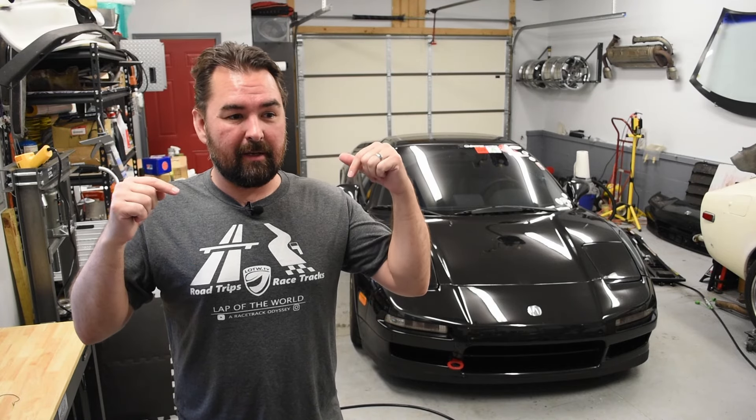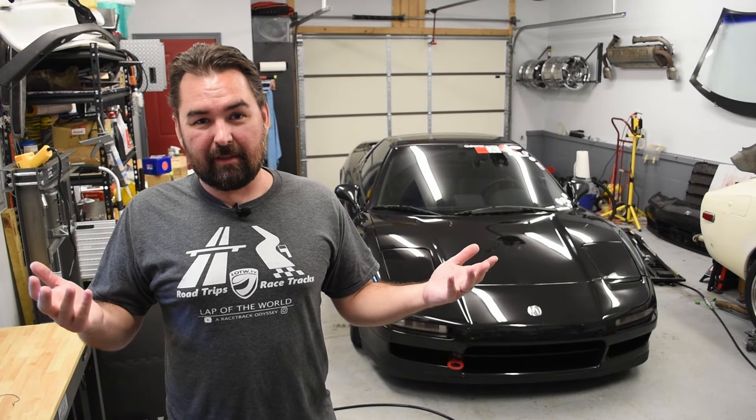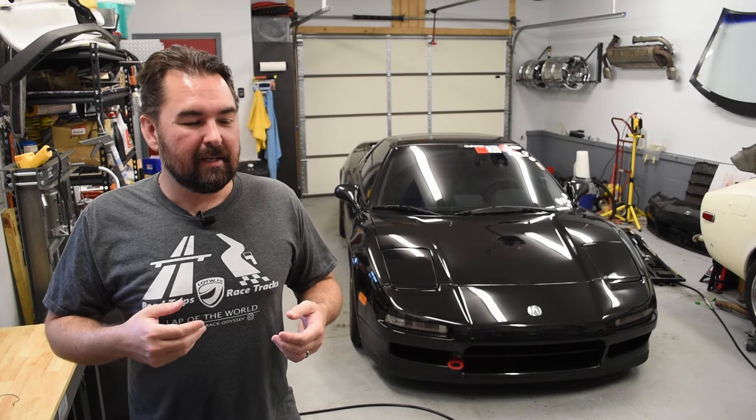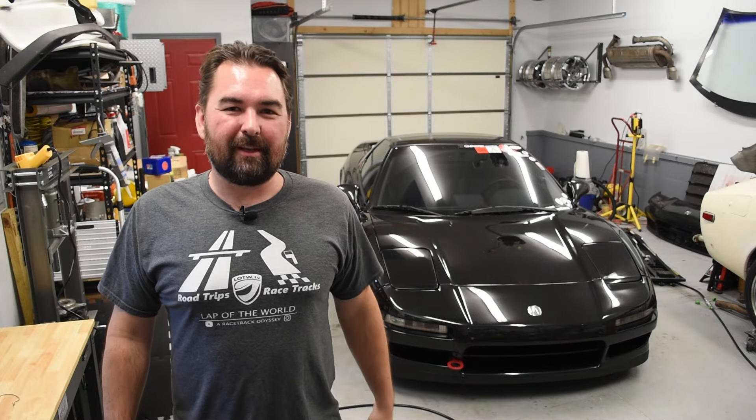We should have a registration link up in the video description by the time you watch this. If you own an NSX and you're in the southeastern region — or would like to travel down to participate — you're welcome to do so. July 20th, a bunch of NSXs are running around the foothills of the Smokies. On Saturday we do all the driving and stop for lunch up in the mountains, and on Sunday we'll crash the local Knoxville Harper's Cars and Coffee, hopefully rolling in deep with a good NSX representation. Until then, I'm going to start taking things apart for my next video. Thanks for watching — I'm Richard, this is Lap of the World. We'll see you all in the next video, if not out at the track.